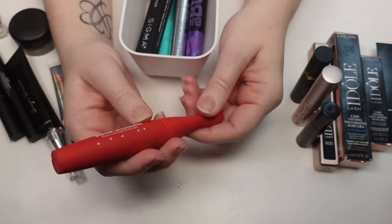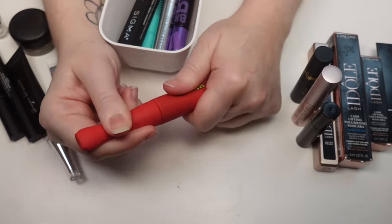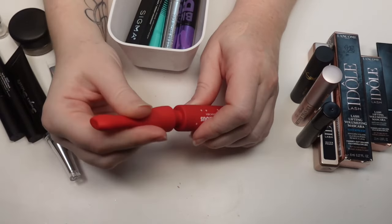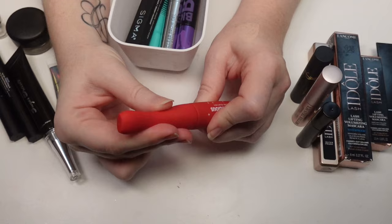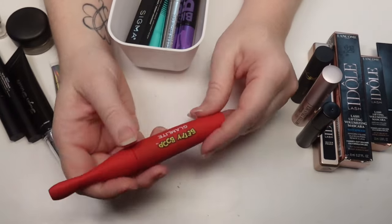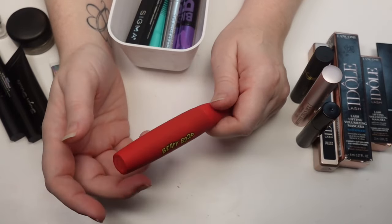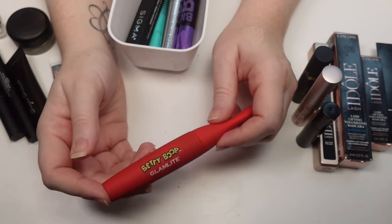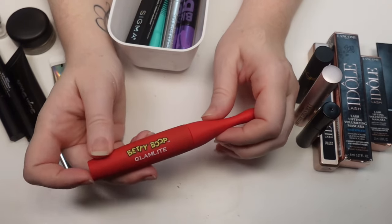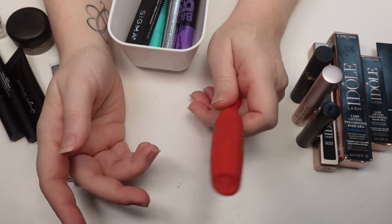The Glamlite Betty Boop Boopalicious Full Volume Mascara: I've heard it's a tubing mascara but the tubes would not come off on my eyes — I found it easier to remove with just eye makeup remover. It's not a bad mascara, just okay. It does make my lashes look good, but you have to work fast because once it dries down you're not getting another coat on, and I am at least a two-coat girly. Not the best, not horrible, but I wouldn't repurchase it.